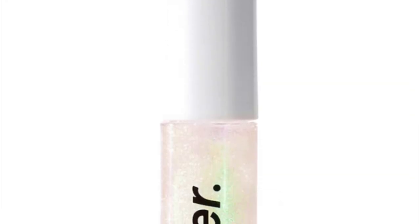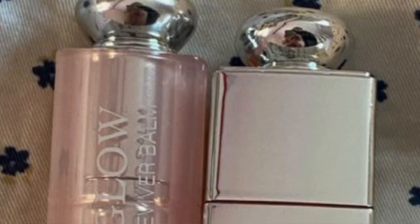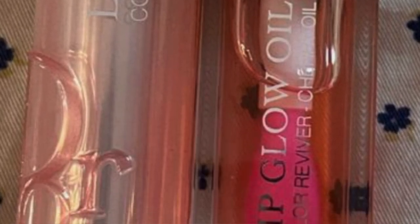Glossier high-shine holographic lip gloss. An elf makeup sponge — get her the eye elf makeup sponge and just the regular face makeup sponge. It is exactly comparable to a Beauty Blender for literally a quarter of the price. Rare Beauty blush or highlight. If you don't want to get Rare Beauty, get her some Glossier Cloud Paint as blush — if you get this one you need to get it in a combo. Dior Lip Glow Oil and the Dior Lip Balm — makes your lips look like you were just born.